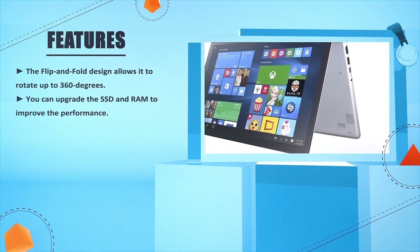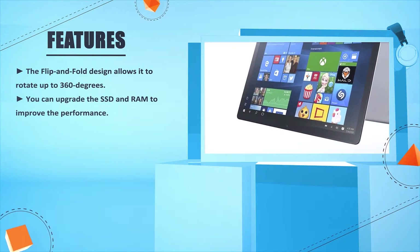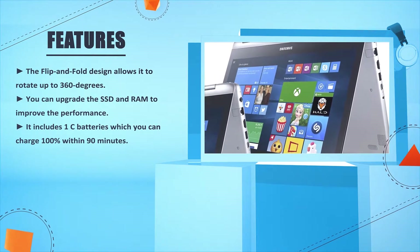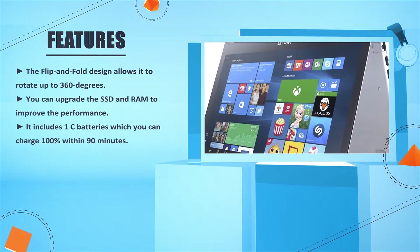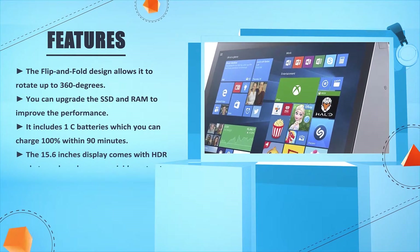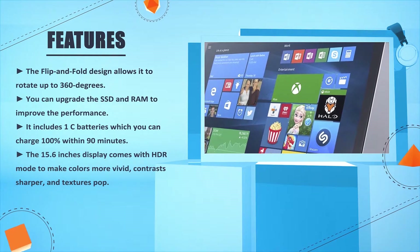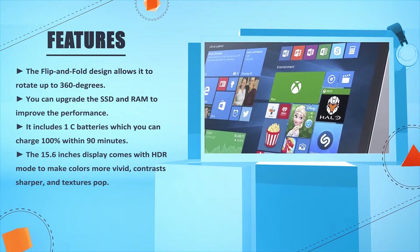You can upgrade the SSD and RAM to improve performance. It includes a battery which you can charge 100% within 90 minutes. The 15.6-inch display comes with HDR mode to make colors more vivid, contrast sharper, and textures pop.